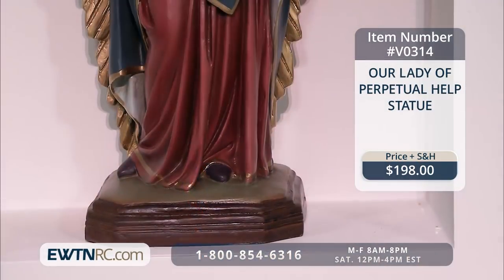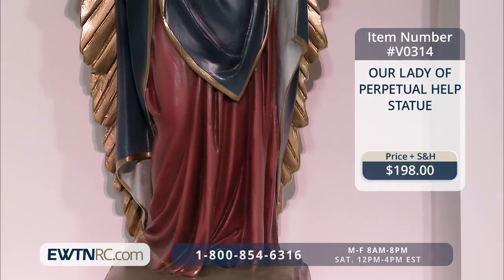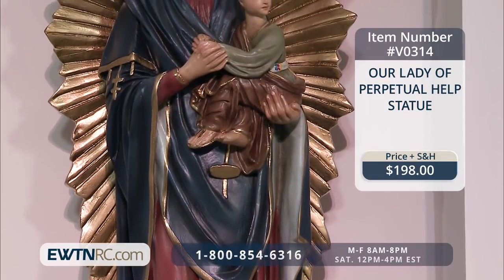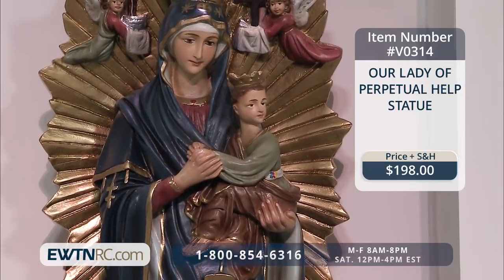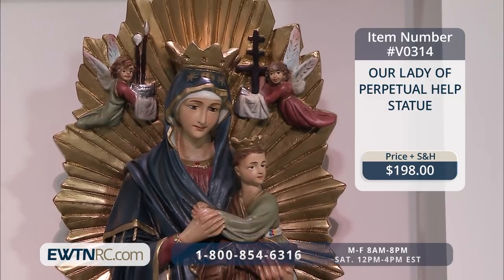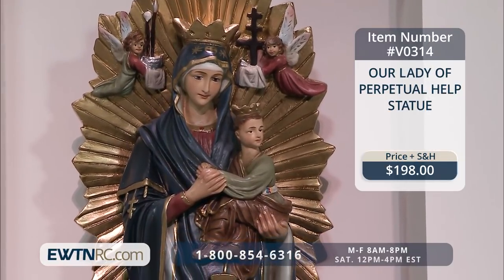We also have an Our Lady of Perpetual Help statue. This hand-painted plaster of Paris statue measures 24 inches and is imported from Peru. It really is an elegant statue — very majestic looking, which is exactly what Our Lady is, because she's the Queen of Heaven holding her divine child, the King of the Universe. I really love that statue. It's a large piece that makes a statement. It's something you'd want to put in the center of your home somewhere very special because it commands attention, and it really does draw your heart closer to Our Lord and Our Lady.